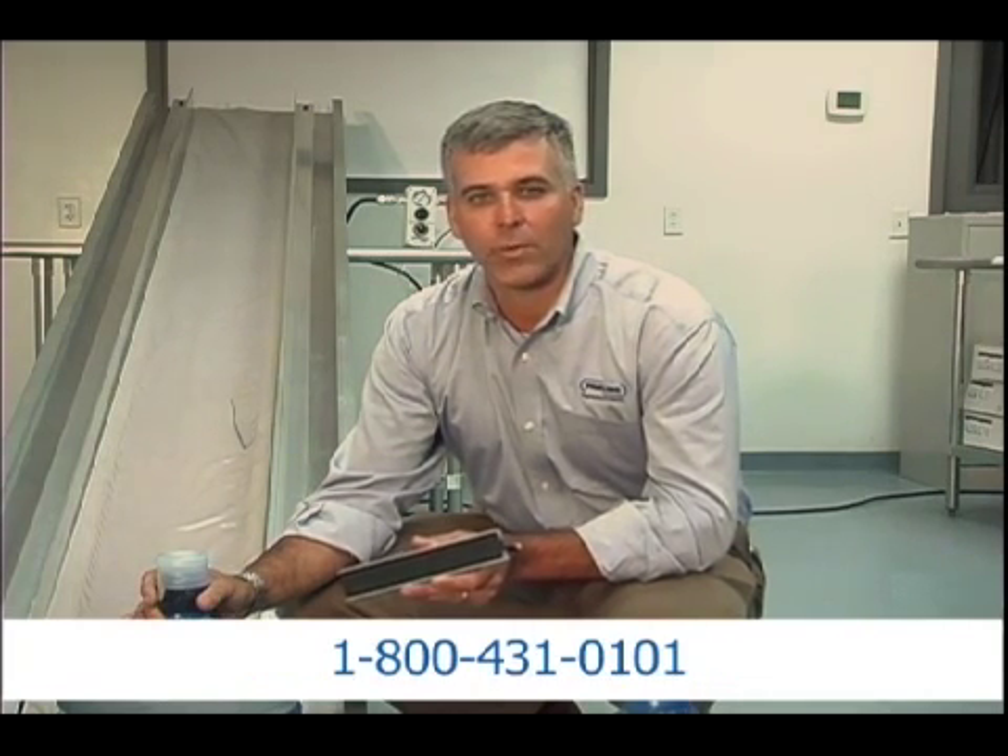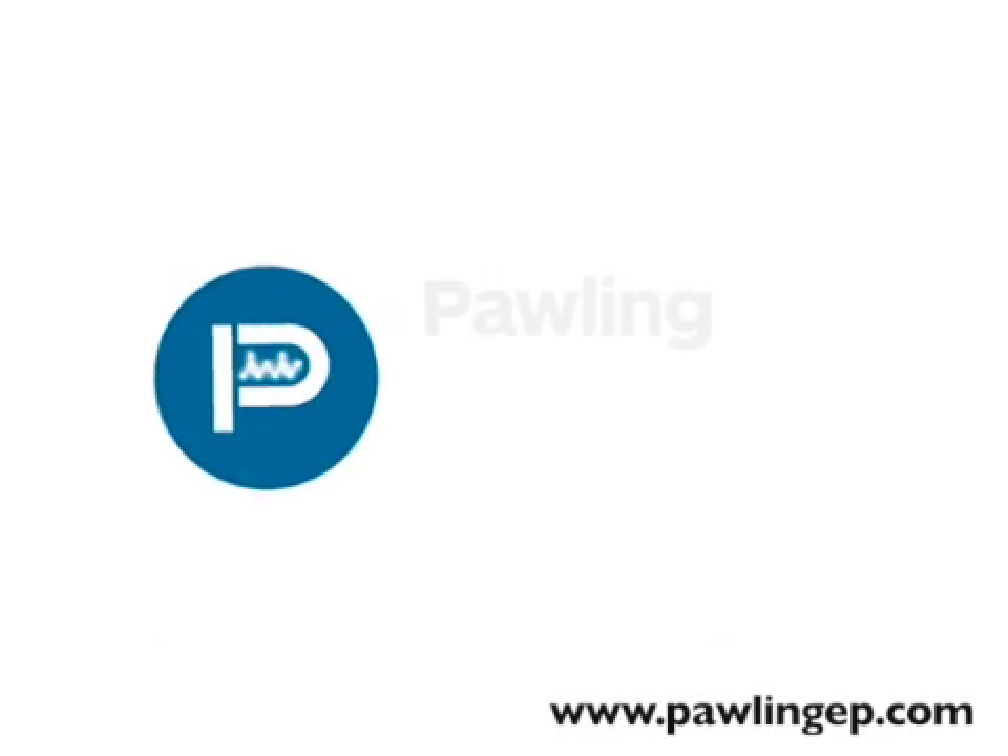If you would like more information, you can find us on the web at numicell.com or give us a call at 800-431-0101. Thank you.